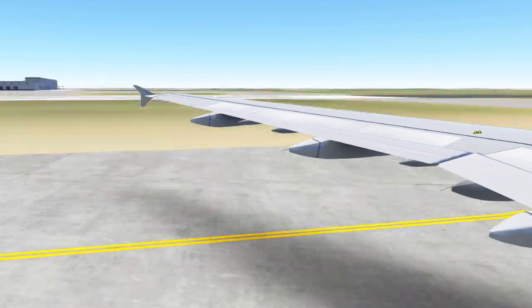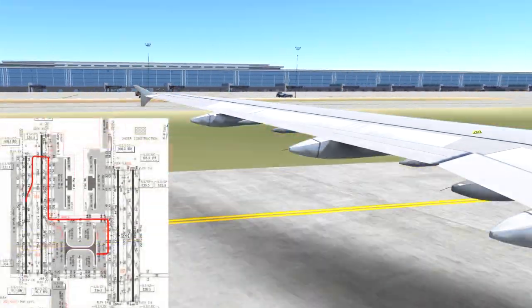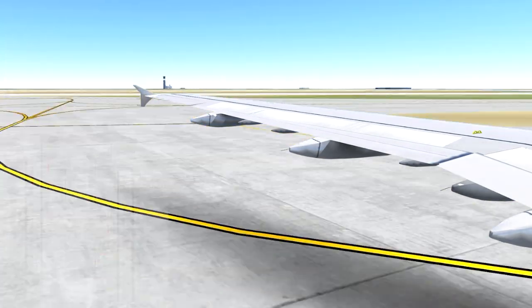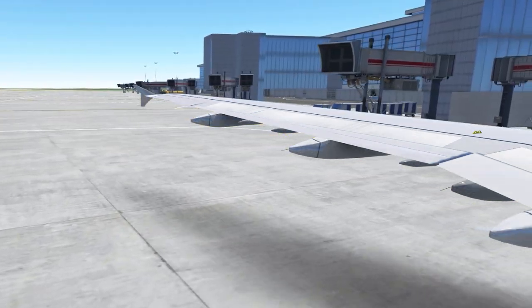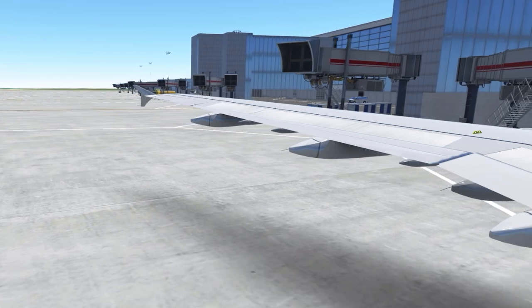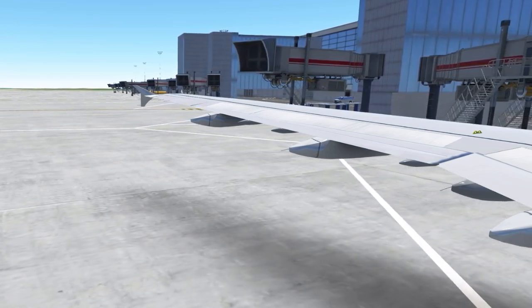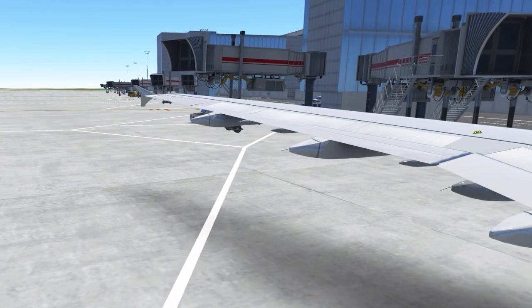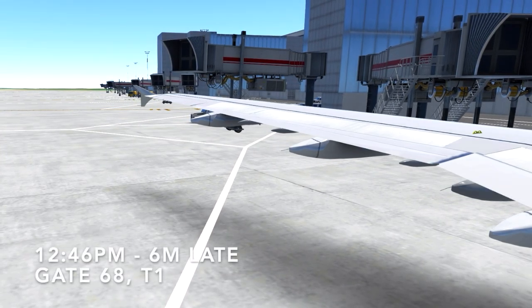After landing, we taxied back to Terminal 1 via Delta 5, Delta, Papa 6, Alpha, Tango 4 Echo, Echo 1 and Romeo 3 to gate 68. We pulled into gate 68, six minutes behind schedule.